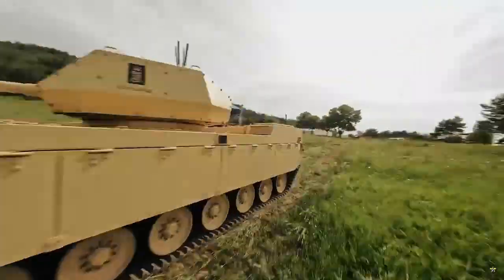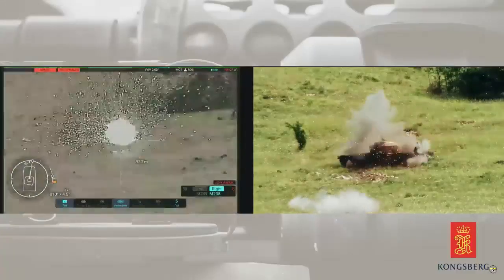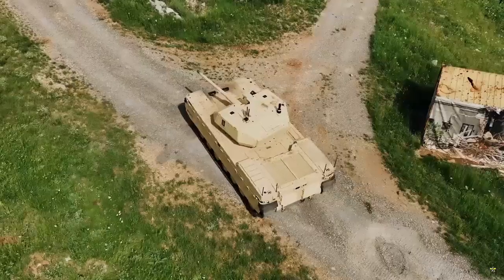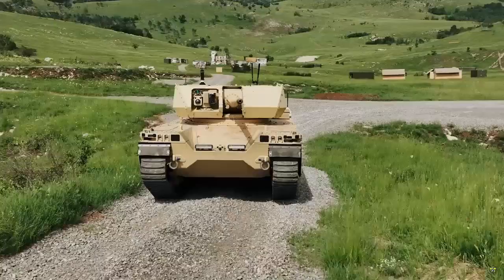Apart from the combat version, Milram Robotics is also developing other variants such as anti-tank, anti-aircraft, mortar carriers, and radar carriers, as well as cargo and recovery vehicles.